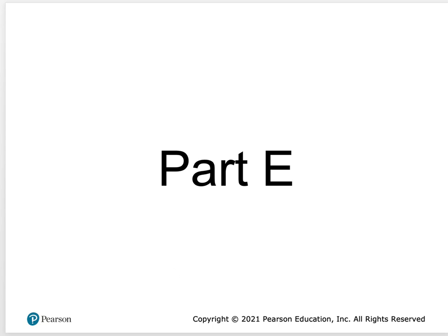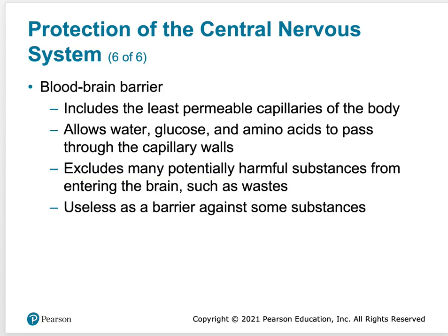Now we have one more layer called the blood-brain barrier. It includes the least permeable capillaries of the body. Capillaries are usually very porous and permeable to let things in and out. These capillaries are not very permeable to red blood cells and white blood cells, but they can let things out like water, glucose, and amino acids to pass through capillary walls. Any other harmful substances are prevented from passing.